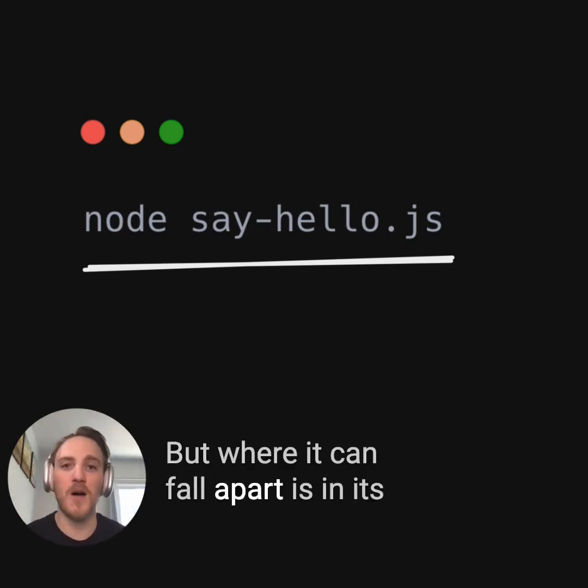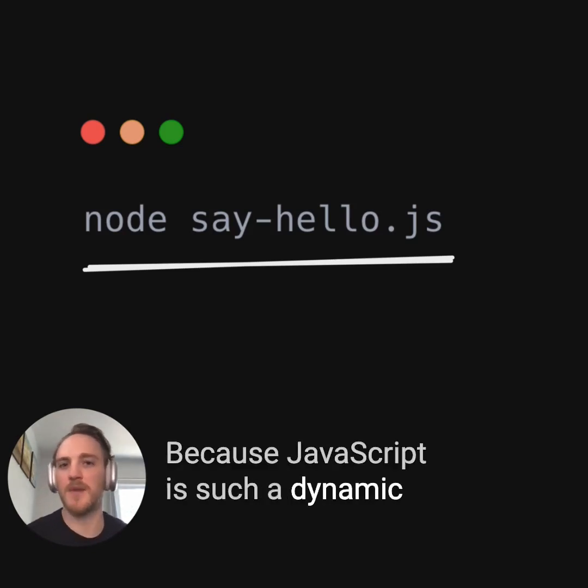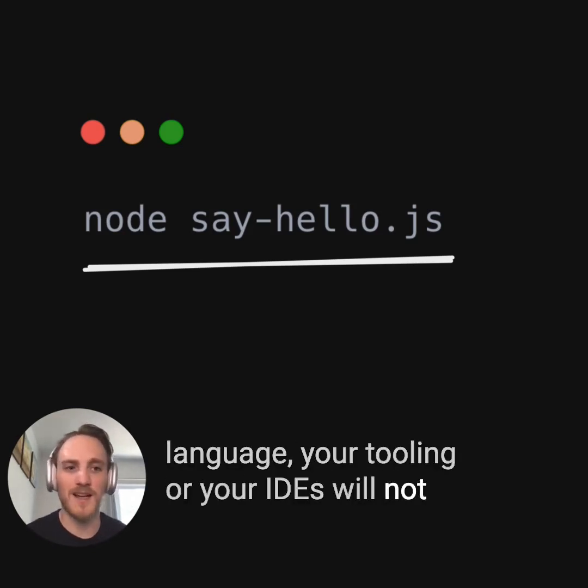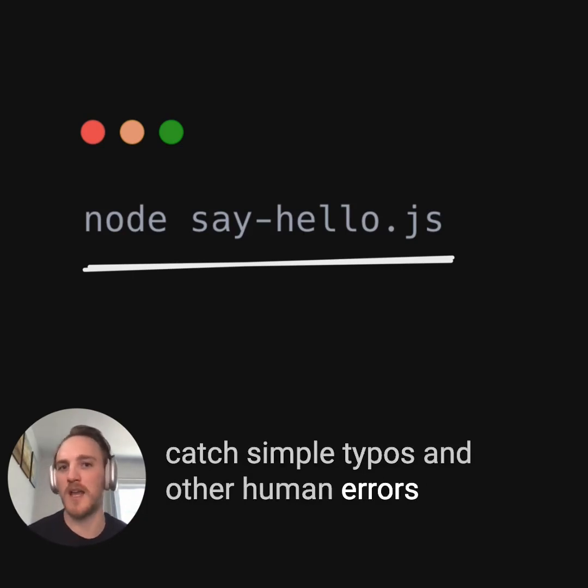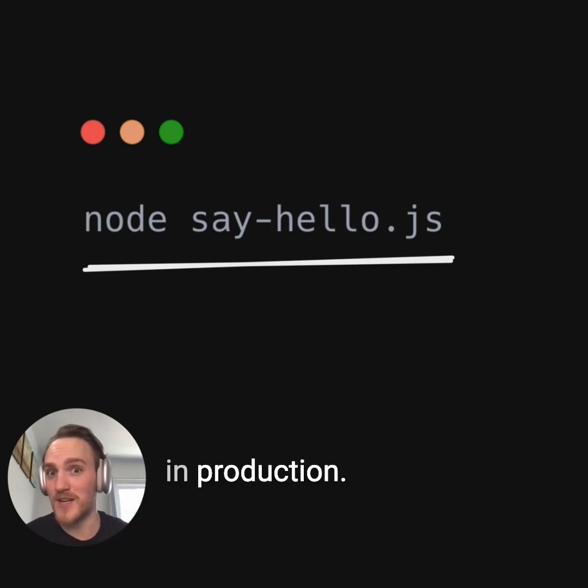But where it can fall apart is in its maintainability at scale. Because JavaScript is such a dynamic language, your tooling or your IDEs will not catch simple typos and other human errors for you automatically. You have to discover it at runtime, sometimes in production.